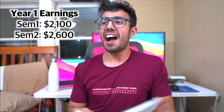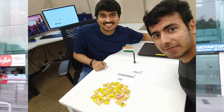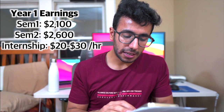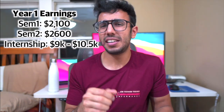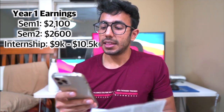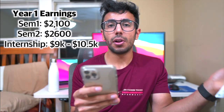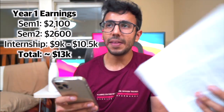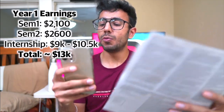After two semesters, in the summer of first year, I got my first internship. I can't reveal the exact amount but I was making close to $20 to $30 an hour, and I made close to $9,000 to $10,500 in that internship — it was also through connections. So totaling it up: roughly $10,000 from the internship and around $4,800 from on-campus jobs comes out to about $13,800 in my first year — a good amount, though definitely less than the $35,000 I paid in tuition.